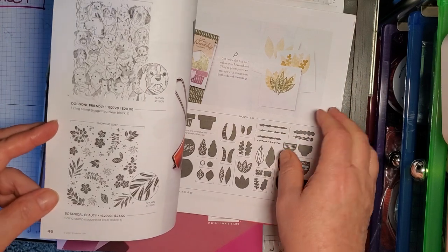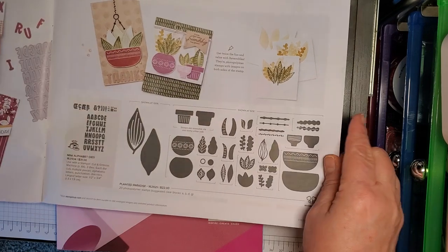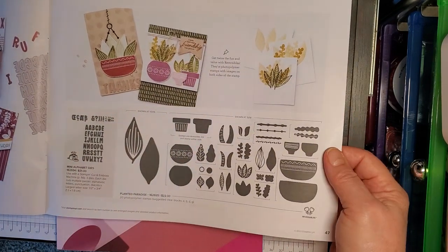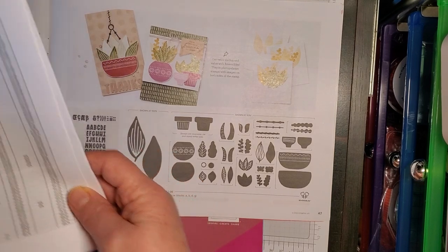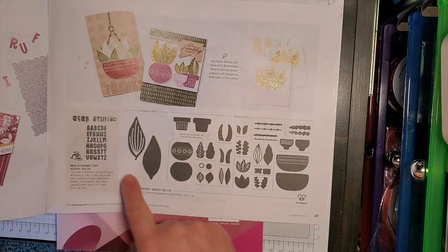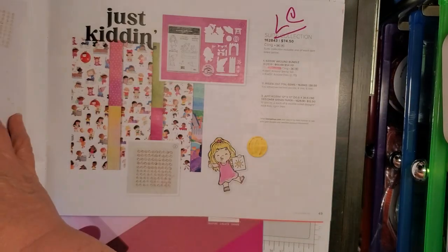These weren't on any list — the Doggone Friendly and the Botanical Beauty. Let me double check. Yep, neither one of these are on the list. The Alphabet Mini Alphabet Dies and Planet Paradise — those are all still going to be available, they did not go on a list.